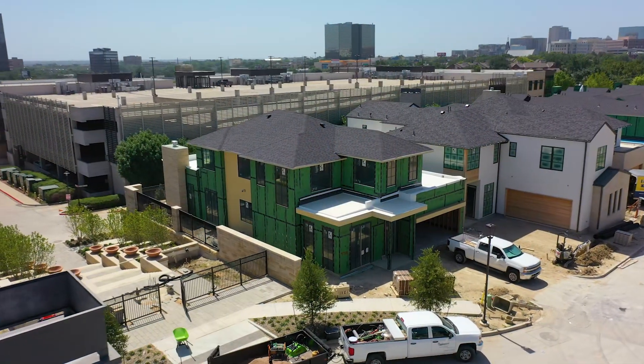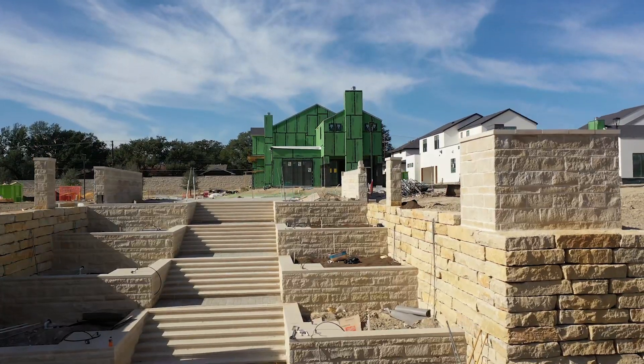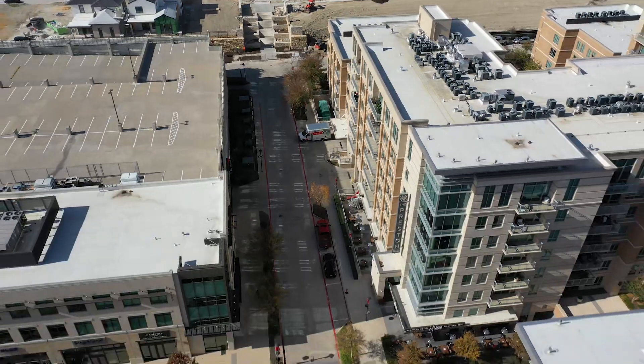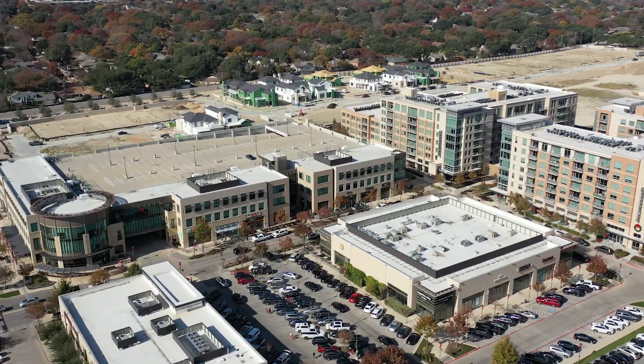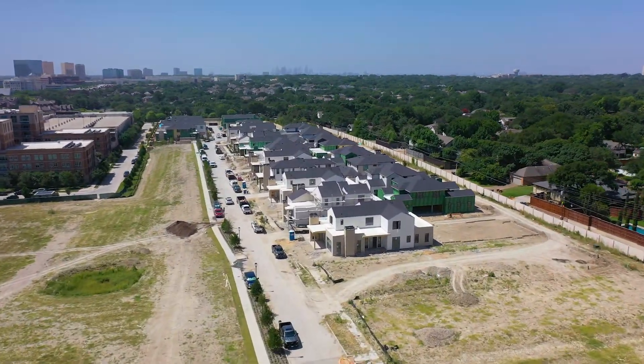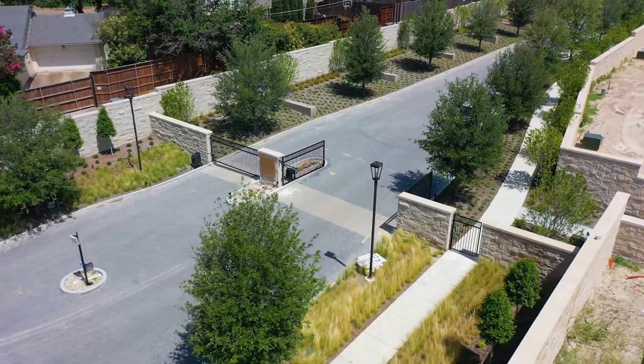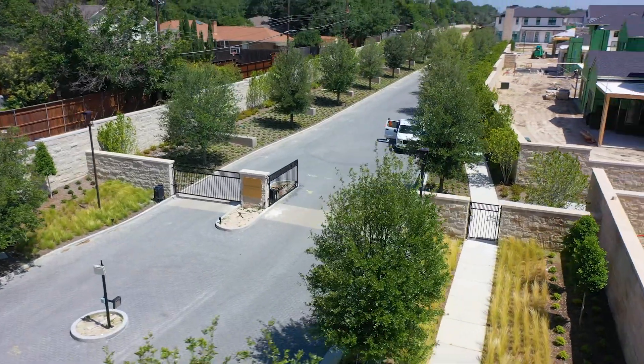We're here in Preston Hollow Village. Can you imagine just being steps away where you could actually walk from your home down the stairs to the grocery store, Trader Joe's, grab coffee, restaurants, bars, boutique shopping — all of this right at your doorstep? And that's exactly what we're going to be showing you today. We're going to give you an exclusive tour of the Signature Collection at Preston Hollow brought to you by Rosewood Custom Builders — absolutely beautiful homes being built in a gated community, unheard of in the Preston Hollow area. Let's go inside and take a look.